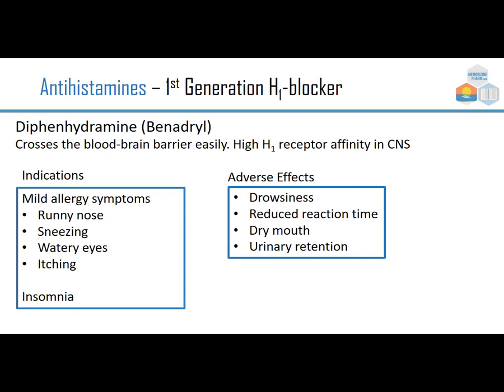A first-generation antihistamine — we call it antihistamine, although it's an H1 blocker, because it was the first one and they didn't know an H2 was coming. So generally when we say antihistamine, we mean the allergy kind. Diphenhydramine or Benadryl crosses the blood-brain barrier easily, has a high H1 receptor affinity in the CNS, and that causes drowsiness.